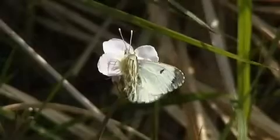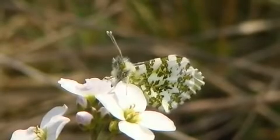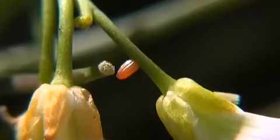Unlike the males, females lack the orange, but their underwings are dressed with a beguiling moss effect. They seek out the flower buds of cuckoo flower on which to lay their eggs.